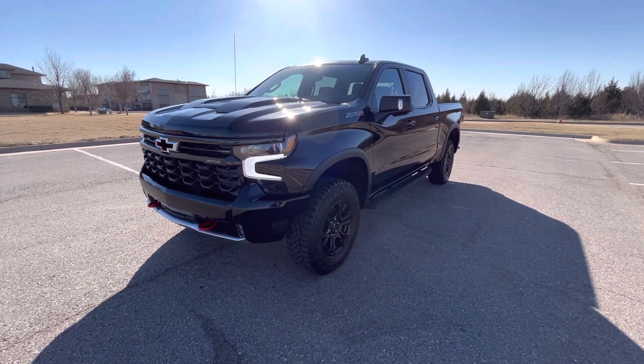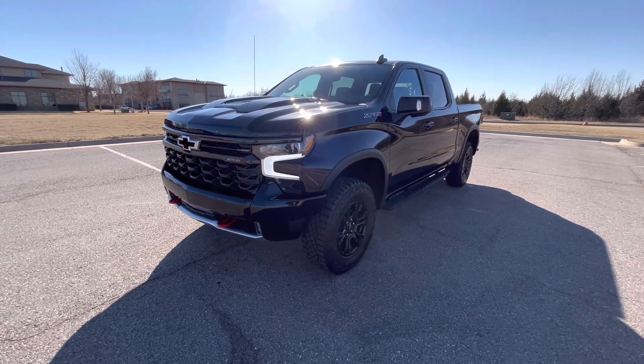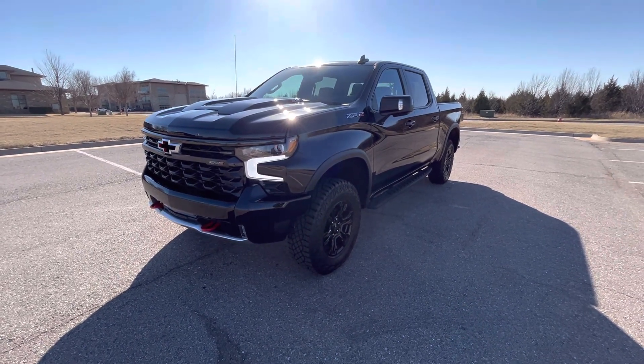That is our 2023 Chevrolet Silverado 1500 ZR2. If you have any further questions, please check out this vehicle on our website at exoticmotorsportsok.com. Thank you for watching.